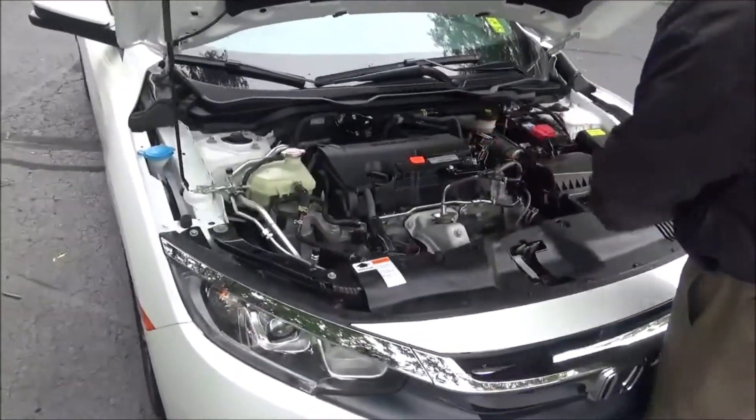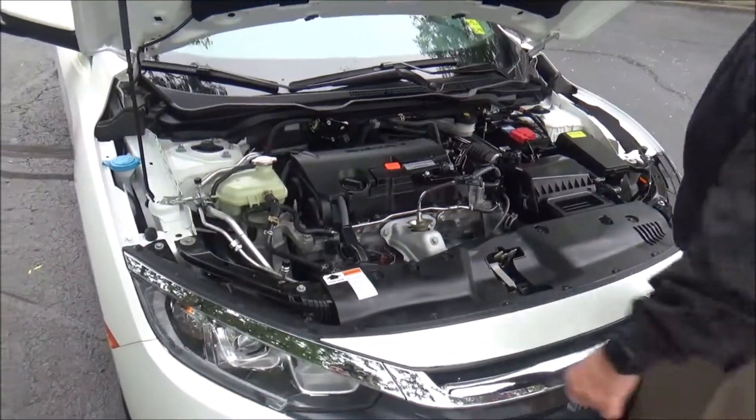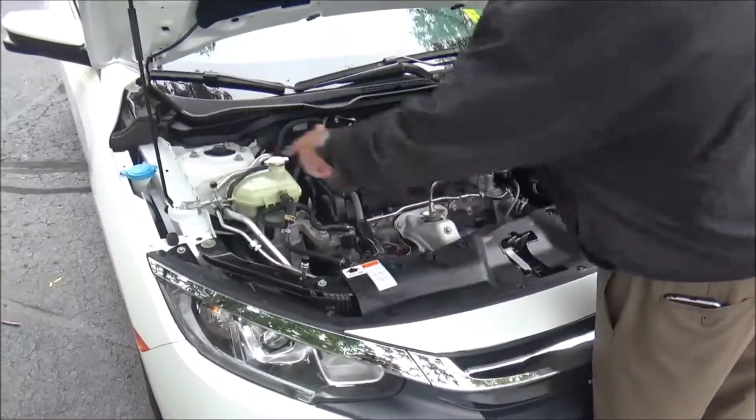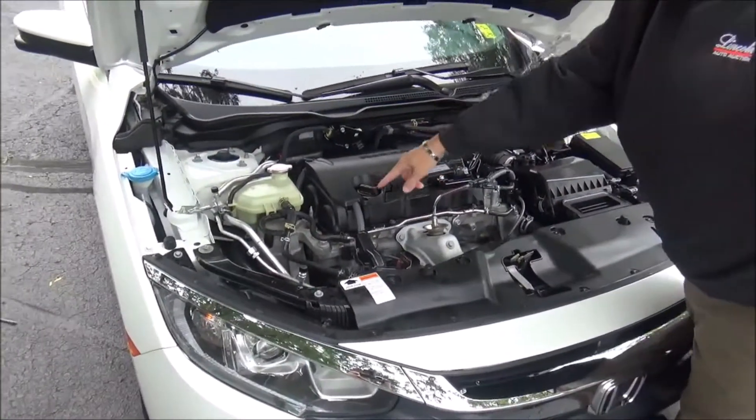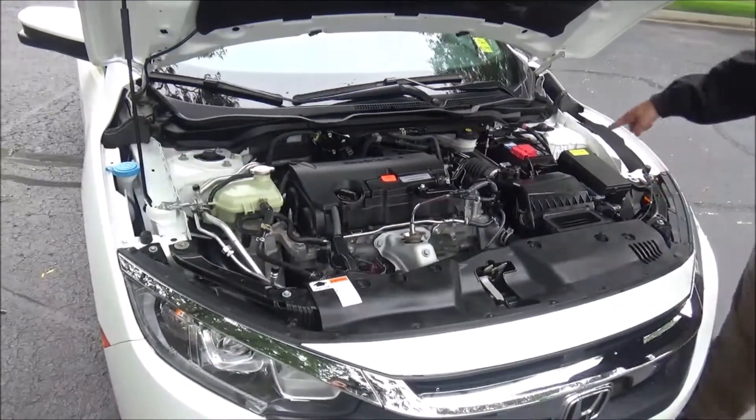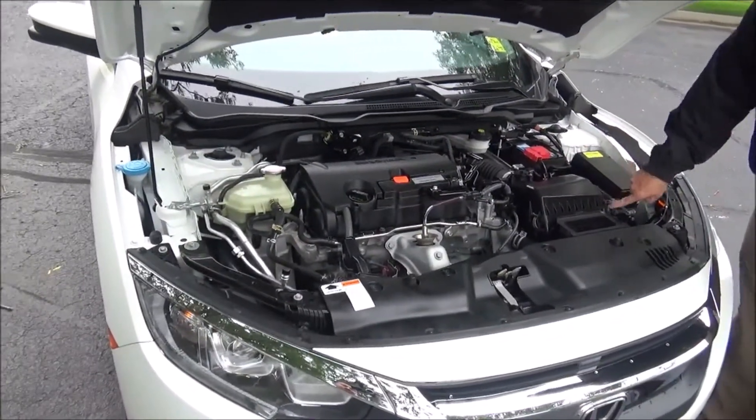Under the hood we have the 2.0 Earth Dreams i-VTEC four-cylinder motor. The Civic is front-wheel drive. You'll find a clear reservoir for your engine coolant, winter washer fluid, power brakes, insulated dipstick, oil check and oil fill, maintenance-free battery, centrally located fuse box, and easy access to the air filter.